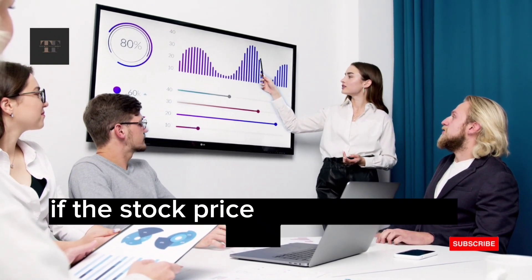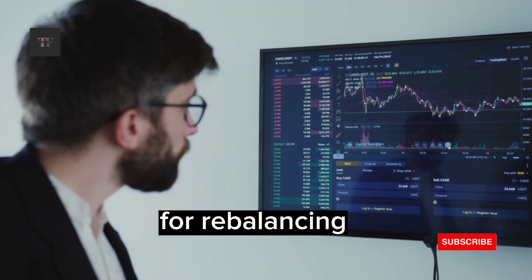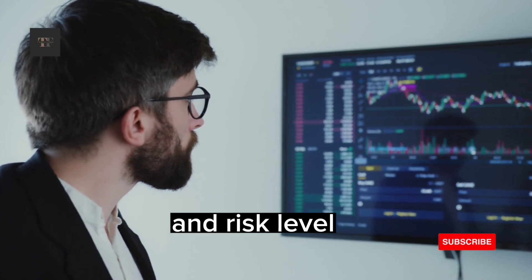If the stock price falls below that limit, the stop-loss order is triggered and the stock is sold. 4. Rebalancing: This involves periodically adjusting your portfolio to maintain your desired asset allocation and risk level.